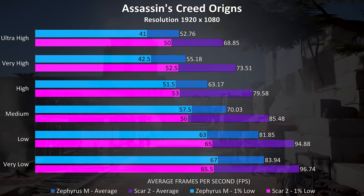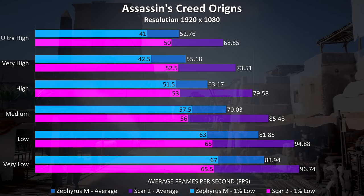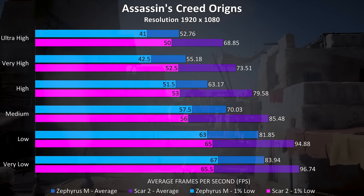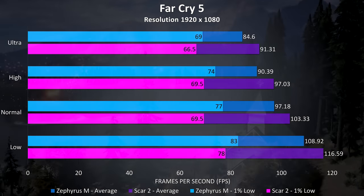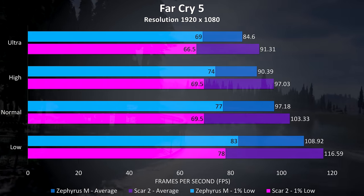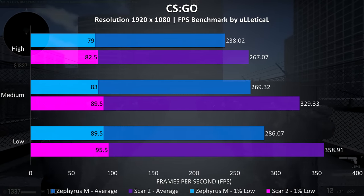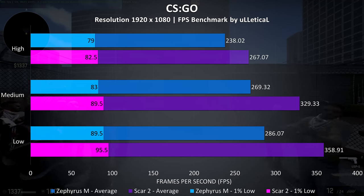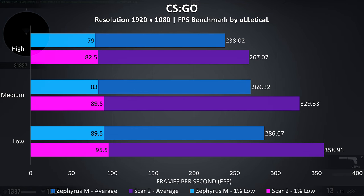Assassin's Creed Origins was tested with the built-in benchmark and is fairly heavy on the CPU. In this test the Scar was scoring 30% better in average frame rates at ultra settings, and 22% better in the 1% low — one of the largest differences between the two laptops. Far Cry 5, also tested with the built-in benchmark, shows the Scar II 8% better in average frame rates at ultra settings, with the Zephyrus ahead for the 1% low results at all setting levels. CS:GO was tested using the Ulletical benchmark, and the Scar II was getting average frame rates 12% higher than the Zephyrus M at max settings, rising to 25% better at the lowest settings.